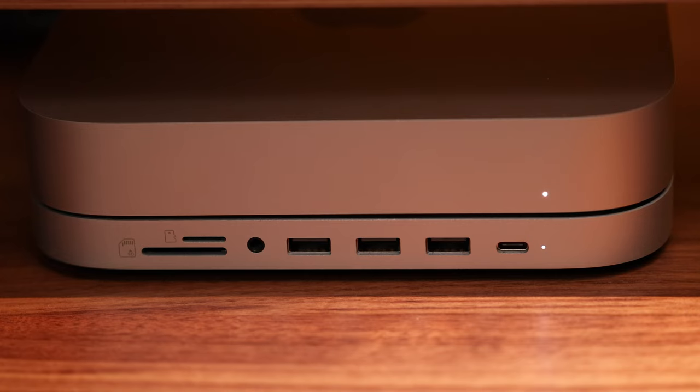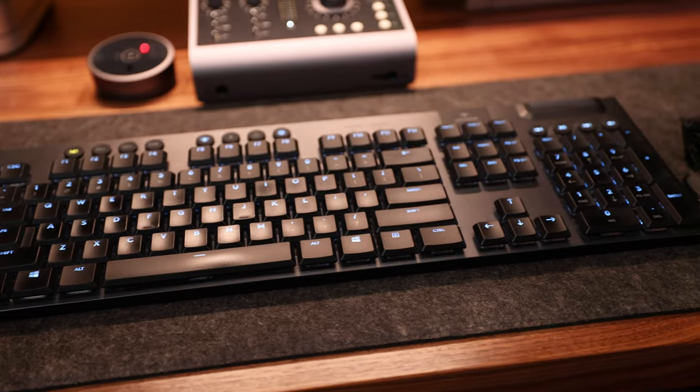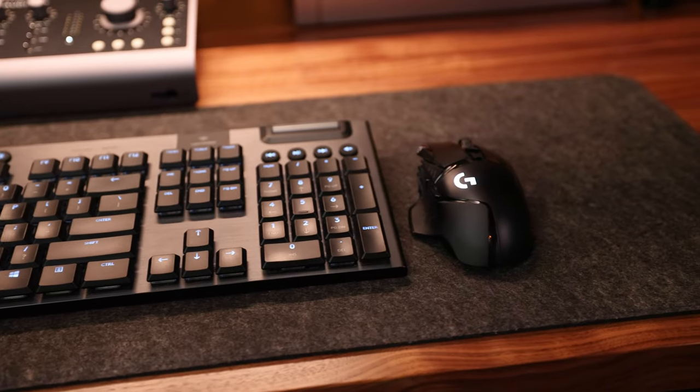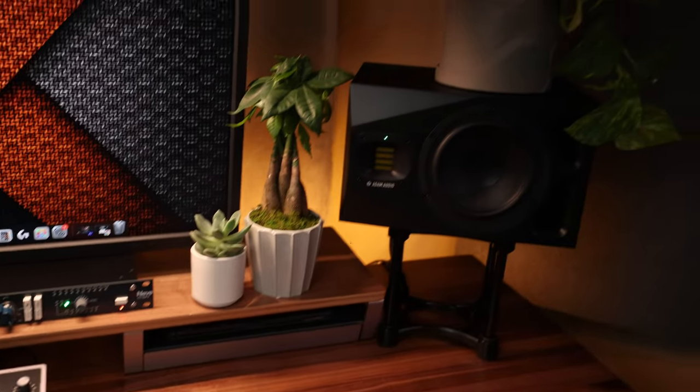I use the Logitech G915 Lightspeed wireless mechanical clicky keyboard paired with my G502 Lightspeed wireless mouse, which sit on a wool-like desk pad I bought from MinimalDeskSetups.com. It matches perfectly with my darker panels and gives my desk a professional look.